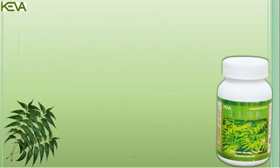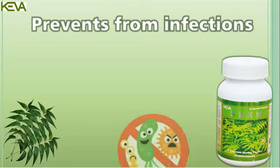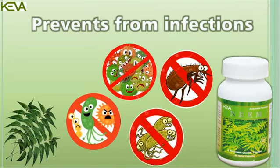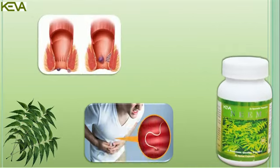Kiva Neem Capsules have the property to prevent infections, meaning it can act as an antibacterial, antiviral, antifungal and antiparasitic agent. It can also be used for hemorrhoids, intestinal worms and urinary tract disorders.